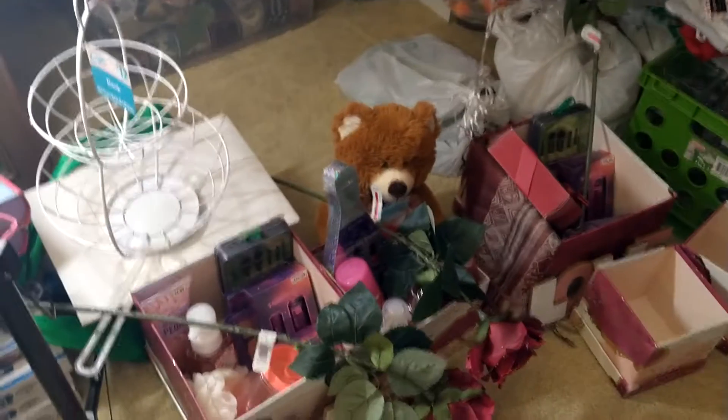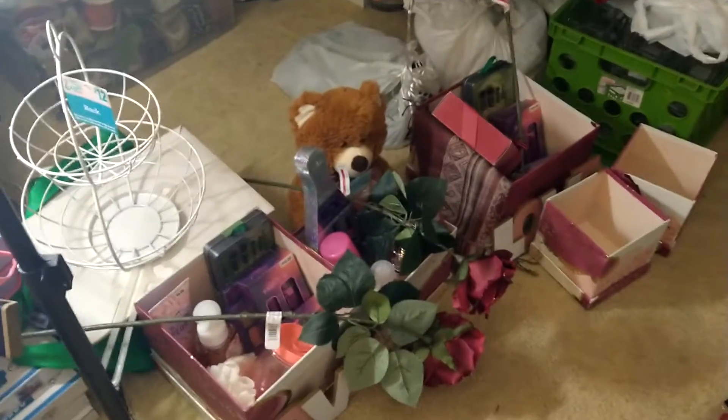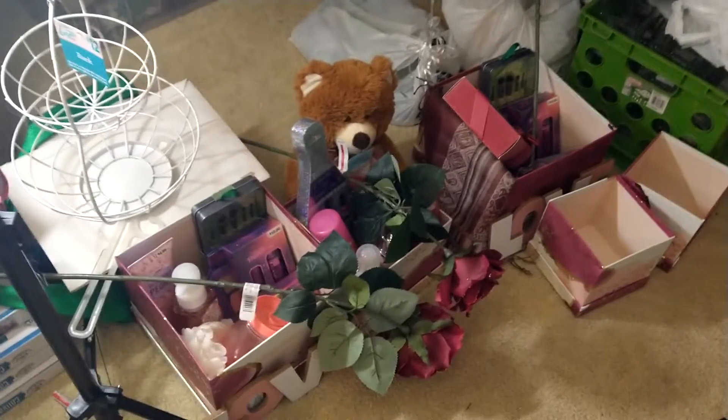I just wanted to show you guys all of this stuff, or at least most of it — it's stuff that I purchased throughout the year on the after-sales and things that I get for a really good price.